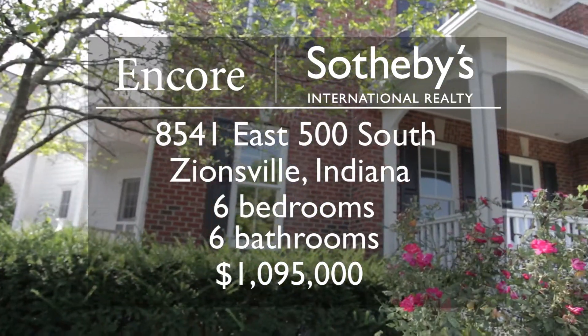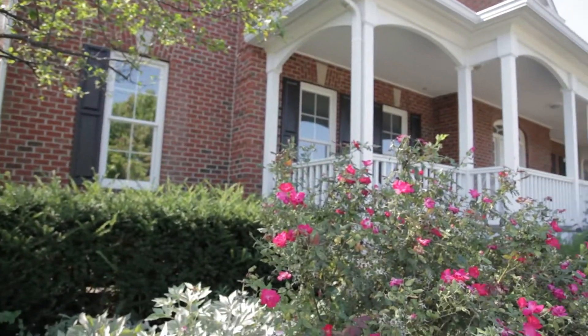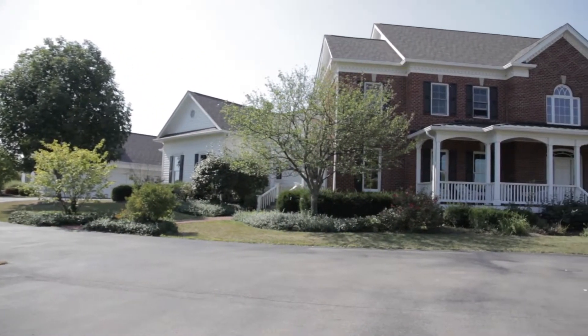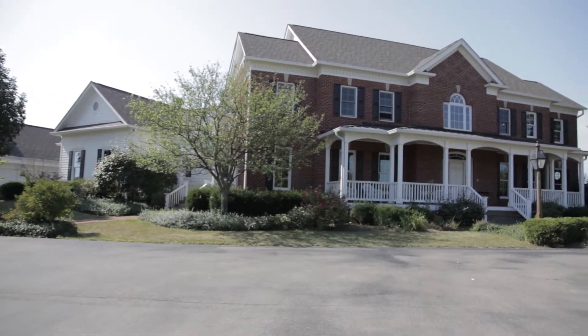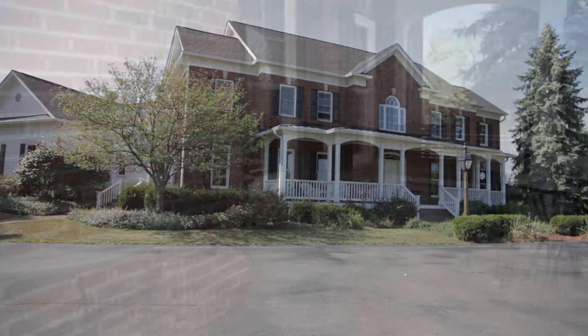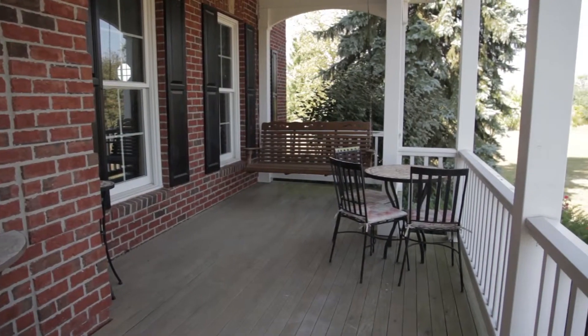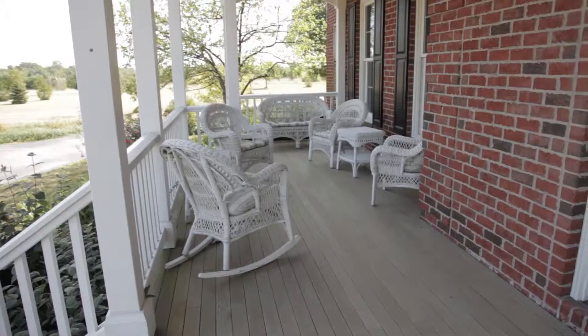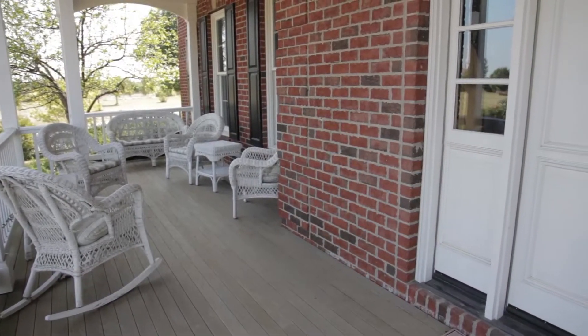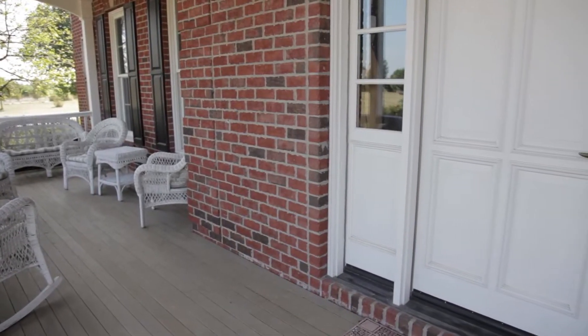Welcome to 8541 East 500 South in Zionsville, Indiana. I'm Tracy Wright with Encore Sotheby's International Realty and I'm going to guide you through this fantastic property. Situated in a quiet neighborhood with only five home sites, this stunning property boasts over 10 acres and the beauty and tranquility that country living provides. Though it's only a short drive to downtown Zionsville and minutes from I-465, graced by a large front porch and an all-brick exterior, this classic home is charming and inviting.